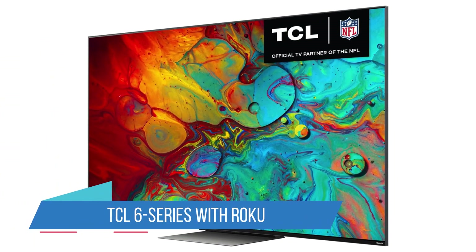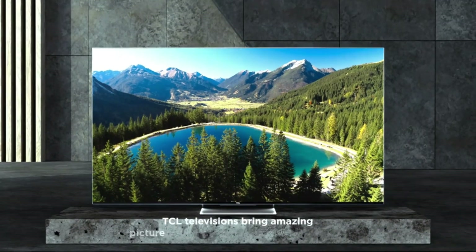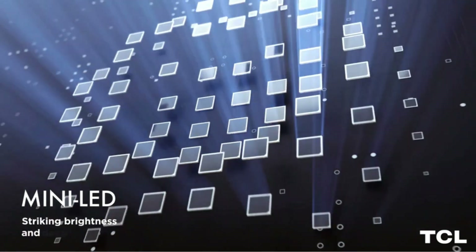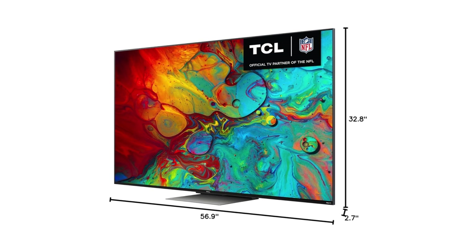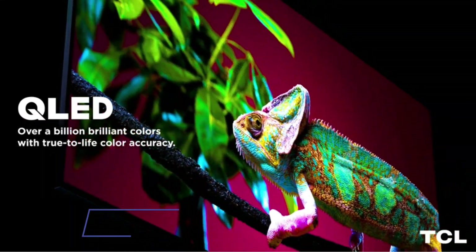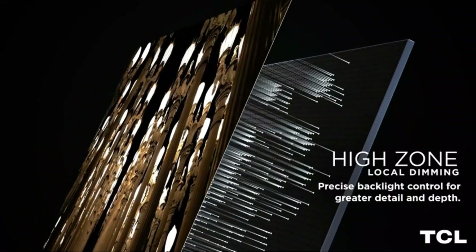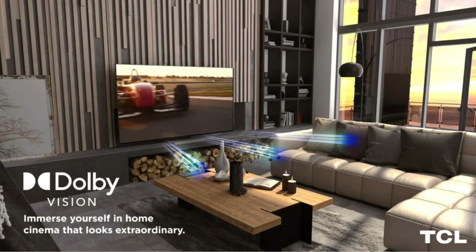Number 1: TCL 6 Series with Roku. Here at Reviewed, we're all big fans of the Roku smart TV platform, which offers easy access to all your favorite streaming apps and some exclusive content of its own. It's intuitive, customizable, and offers snappy performance compared to a lot of other proprietary firmware out there. If you're looking for a fantastic mid-range TV that gives you the most bang for your buck, the TCL 6 Series is an easy recommendation. The picture quality is nice, with deep blacks and impressive brightness levels. Quantum Dot technology helps enhance the rich HDR colors.